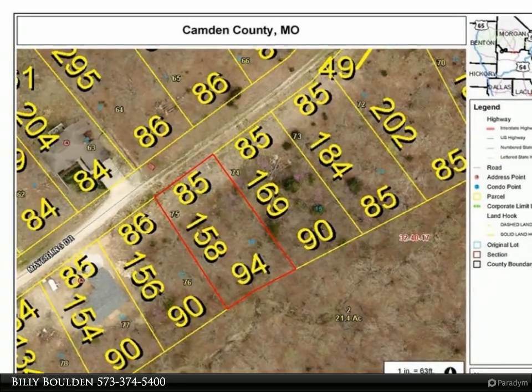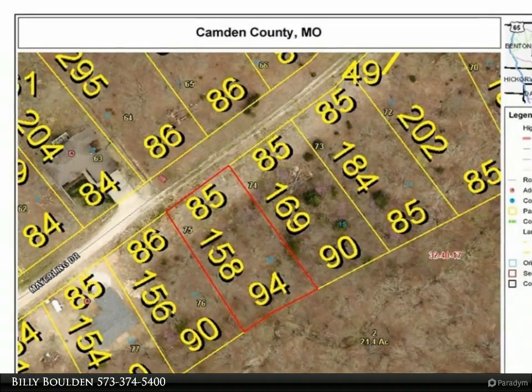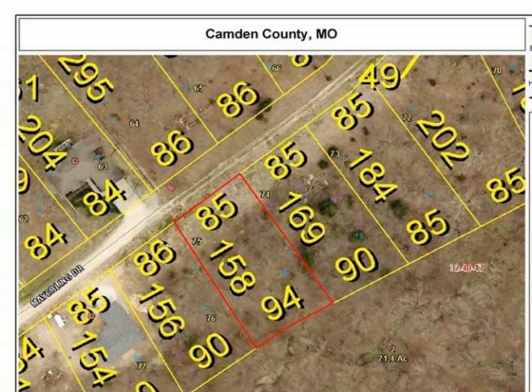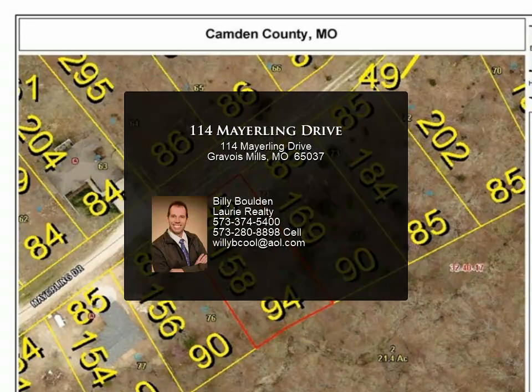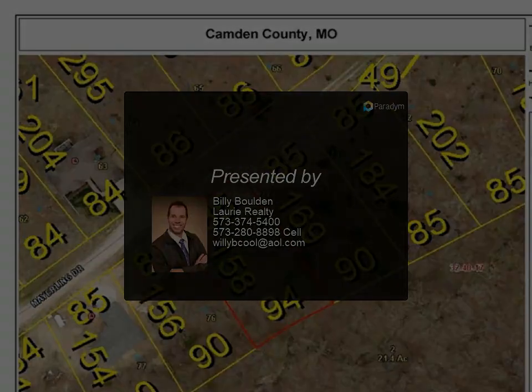Central heat and air on approximately 1/3 acres in a peaceful community close to everything you need. Less than 10 minutes to groceries, restaurants, theater and more. Country setting close to amenities — if you are tired of living in the city, this is the place to be. Contact us for more details.